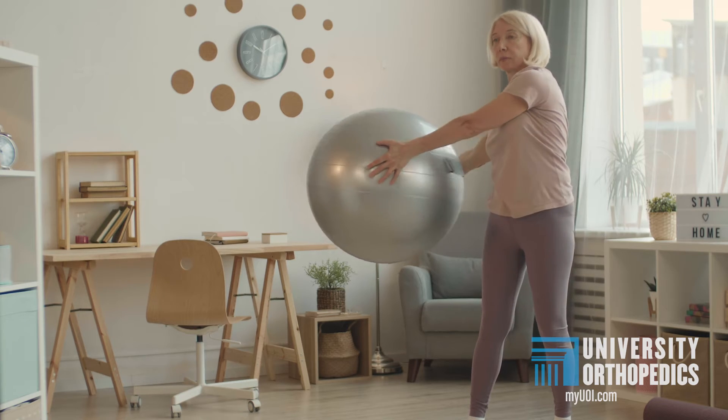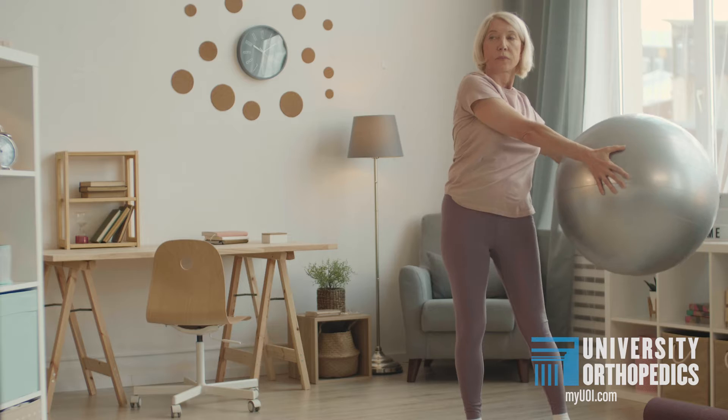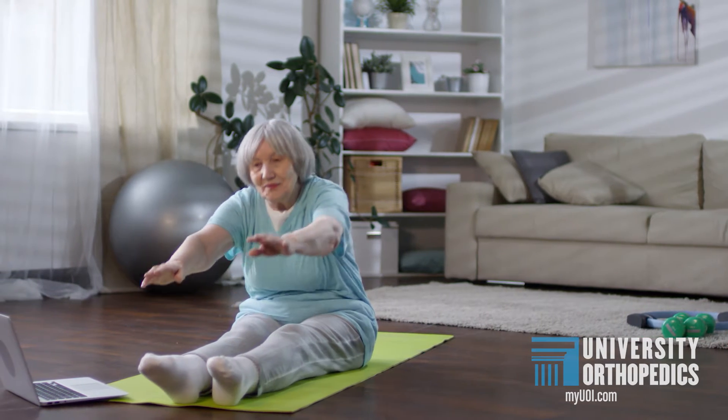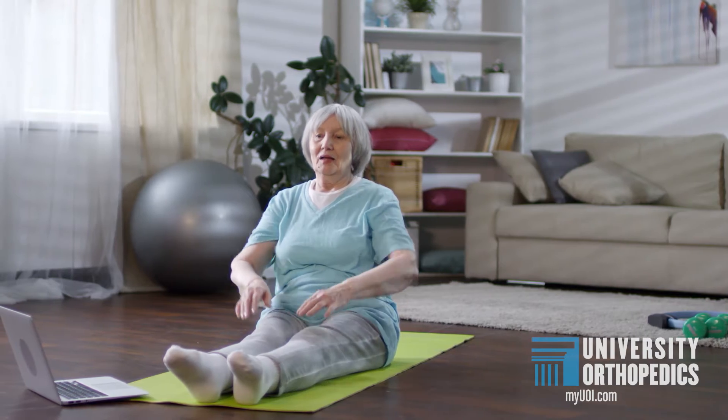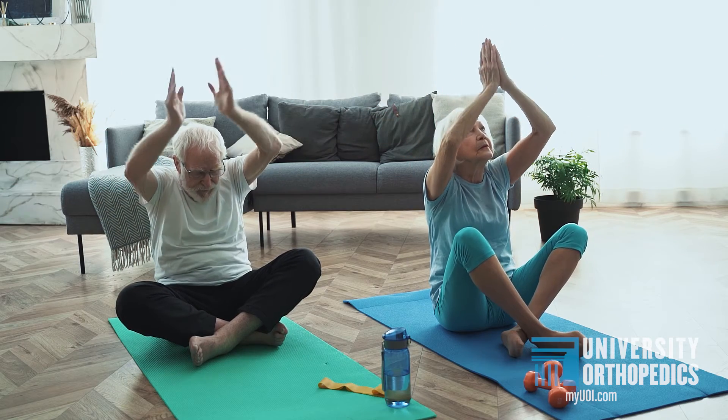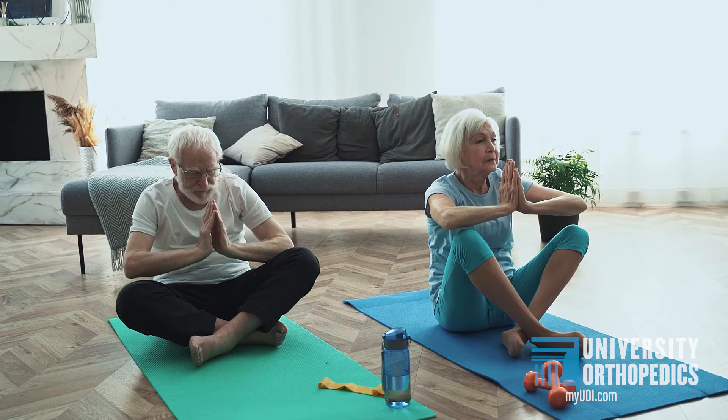The second prong is what we call proprioception — that's how your brain interacts with your muscles to tell your control centers where your body is in space. The more your brain is in tune with where your body is in space, the more you're going to prevent falls. There are different activities that can help you stay strong in your lower extremities and core to help prevent falls.